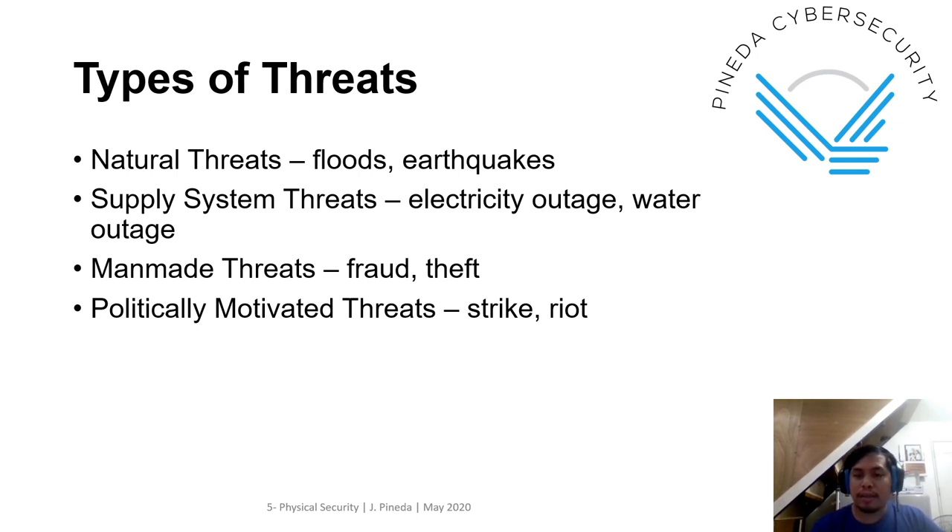In this reference, they dig deeper on man-made threats because they also include politically motivated threats.